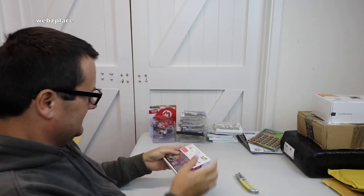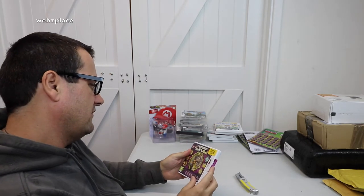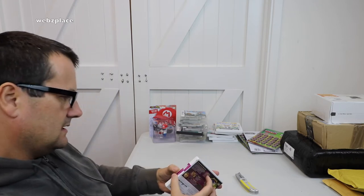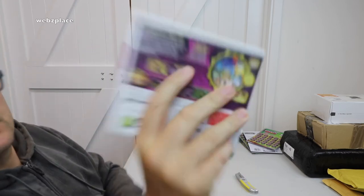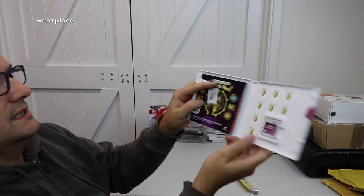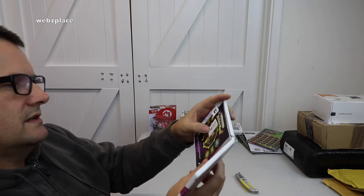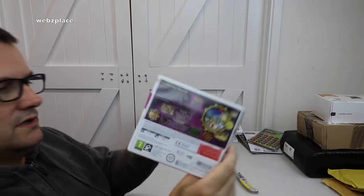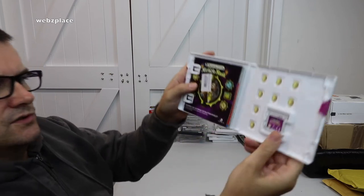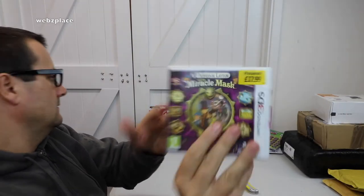Next one feels like Christmas! We have Professor Layton's Miracle Mask on Nintendo 3DS. It originally came from Game, which is a game store here in the UK. It's a little dirty on the outside of the case, and someone has stuck a sticker right in the middle of the manual — I'll try and get that off. The game and a cool backdrop are in there.